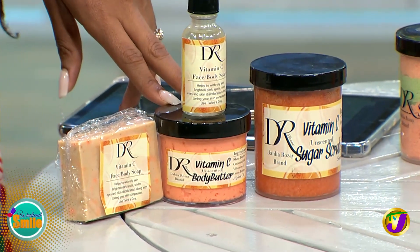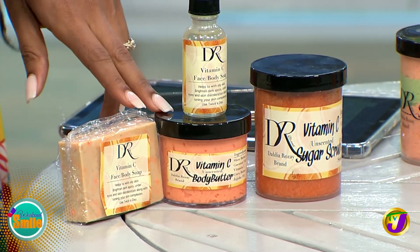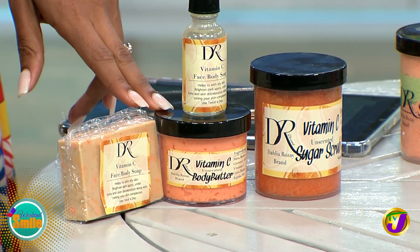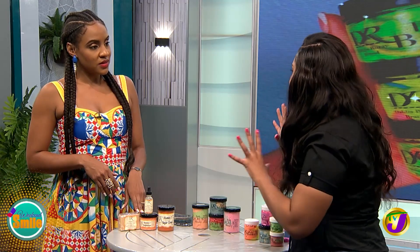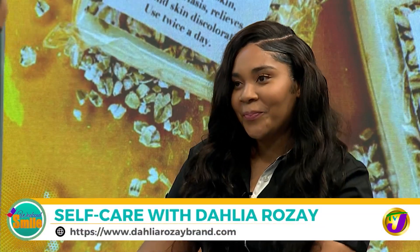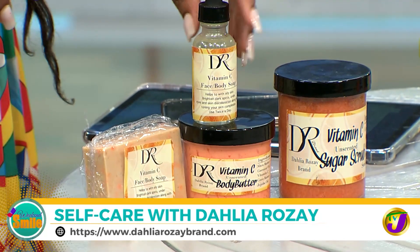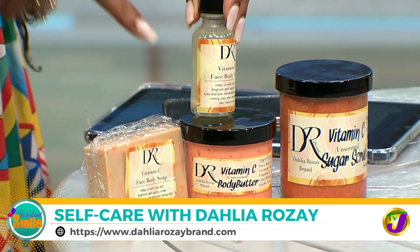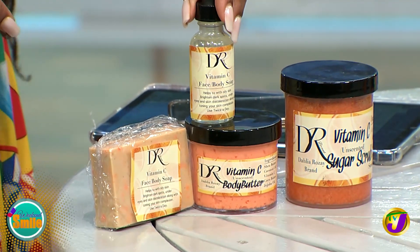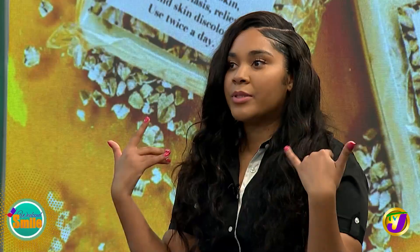How often do you recommend that we moisturize? Every day — every single day. These butters are the fun ones you use on the go; it's not like having a specific routine, but you do want to take care of your body. And the serum — I've been hearing a lot about vitamin C serum. When do I use this one? That's the one you use when you're going to bed. It helps to get rid of dark spots and dark under-eyes.